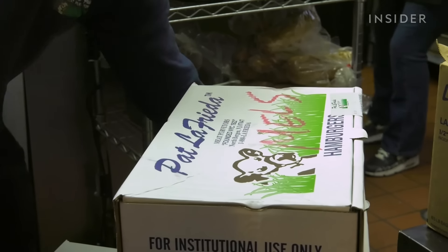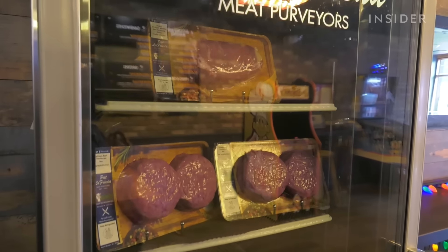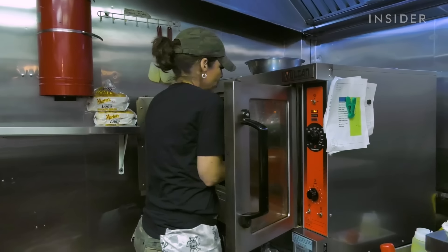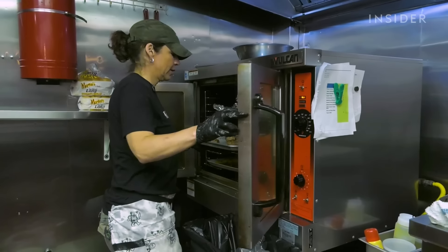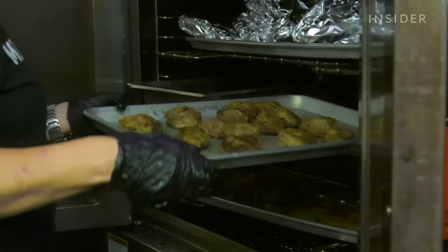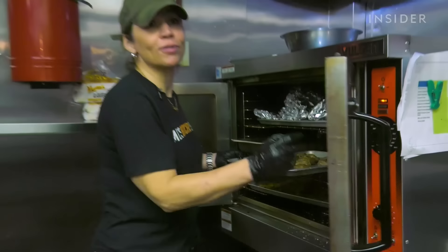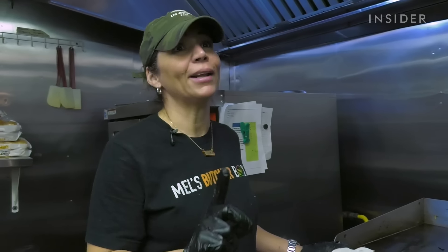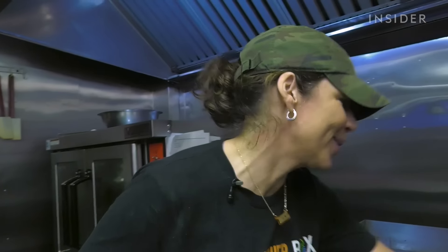Mel also buys LaFrieda skirt steaks, ribeye cheesesteaks, and meatballs. The LaFrieda meatballs use Pat's grandfather's recipe, and they're delicious. As Mel says, she's Italian, so she doesn't use any other meatball besides Pat LaFrieda's if she has no time to make her own.